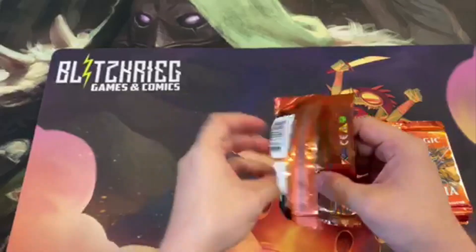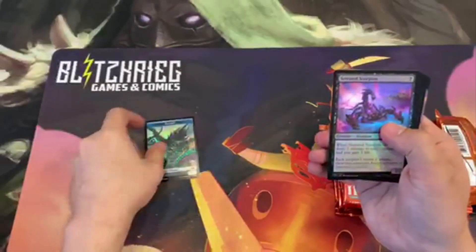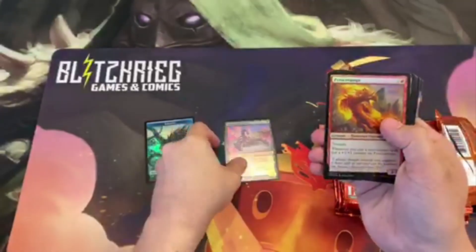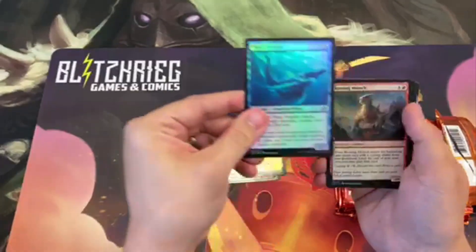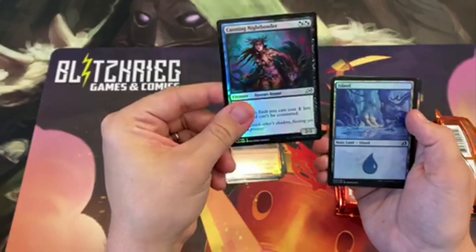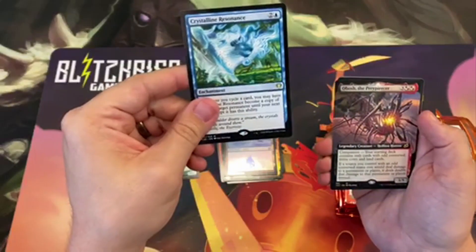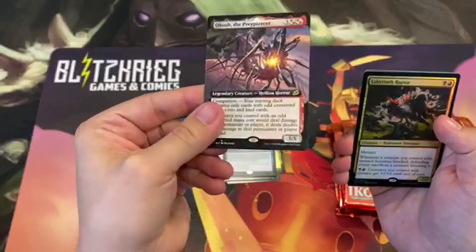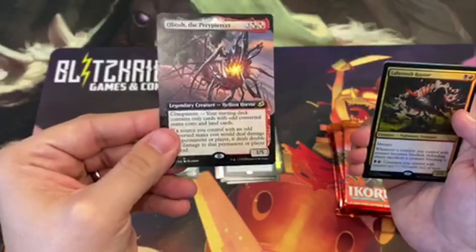Starting off with a foil Kraken token — you can see it's got a good shimmer and shine to it. We've also got a good old foil Jungle Hollow. And then it looks like we got our first full art card here — no foil on it, but still pretty nice looking. It's one of our new companions and looks pretty good.